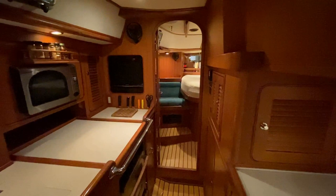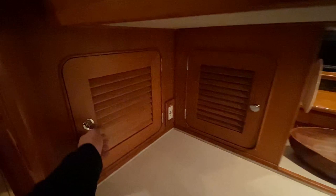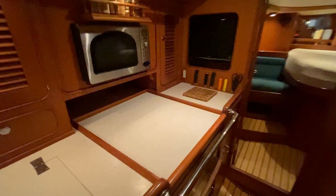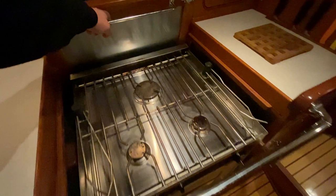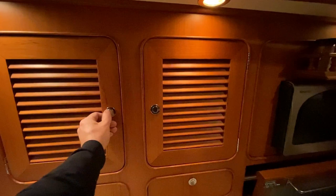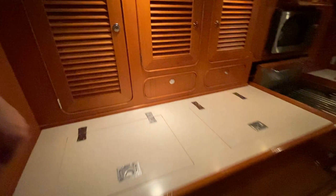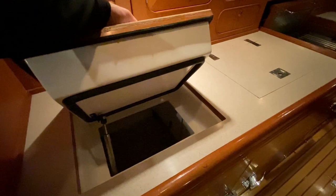Coming in here to the galley, I'll show you the dual basin sink — again tons of storage. You've got your Force 10 three-burner stove and oven below, a flat screen TV, coffee maker, and microwave. General storage including mug and glass storage and plates and bowls set up there. This whole outboard side is your refrigeration that you have top access to as well as from below — two huge units with cold plates.